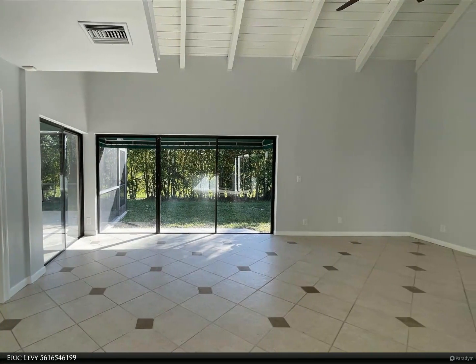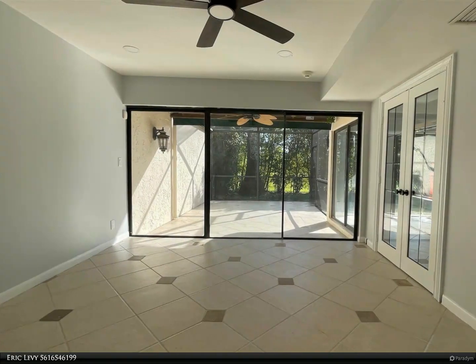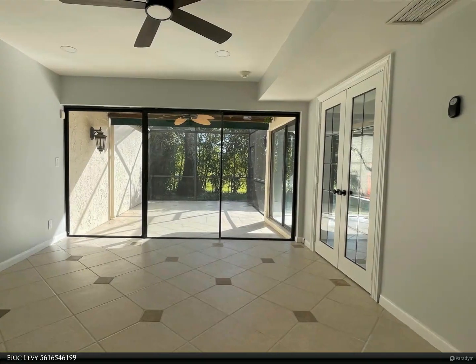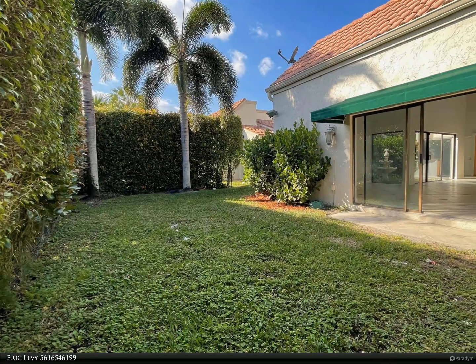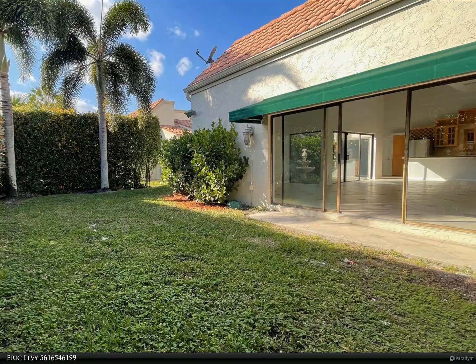The kitchen features all stainless steel appliances and granite countertops. A freestanding tub and separate shower are designed with rock wall updates. The custom dressing suite includes custom cabinetry.